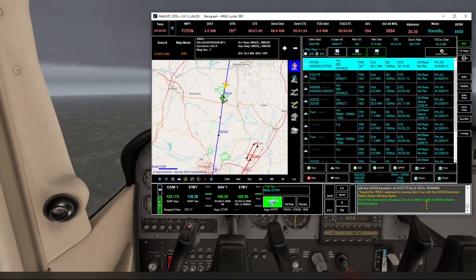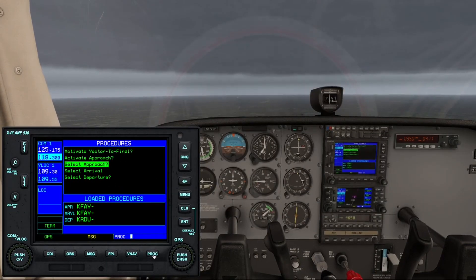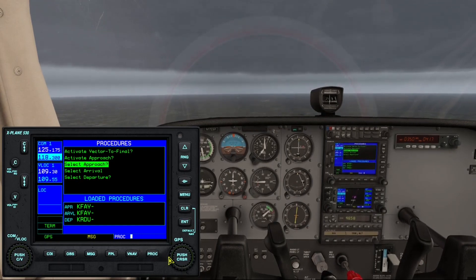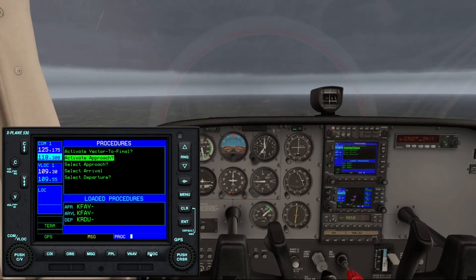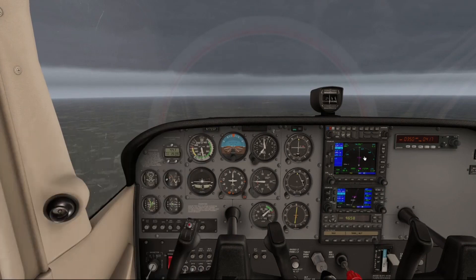At the end of part 3 we got the call from Fayetteville Approach that we were to expect the RNAV approach to Runway 04 with the Visigy transition. We're expecting any minute to get another call for our descent to reach the top of the descent point. We've already looked at the approach plate and we know that altitude is supposed to be 2300 feet. We've set the GPS up so we're ready to execute the procedure just as soon as they give us the call, seeing that we're about 1 minute and 21 seconds from Fitting.